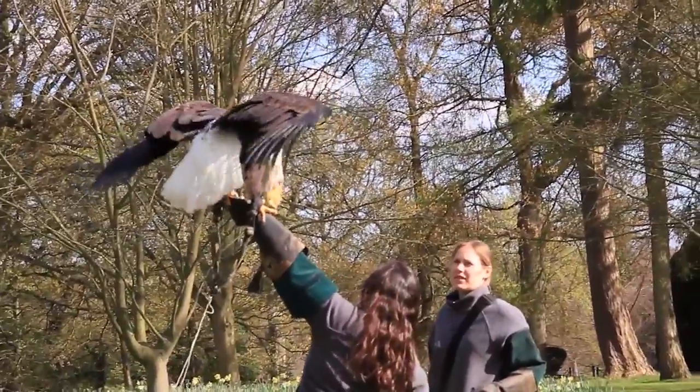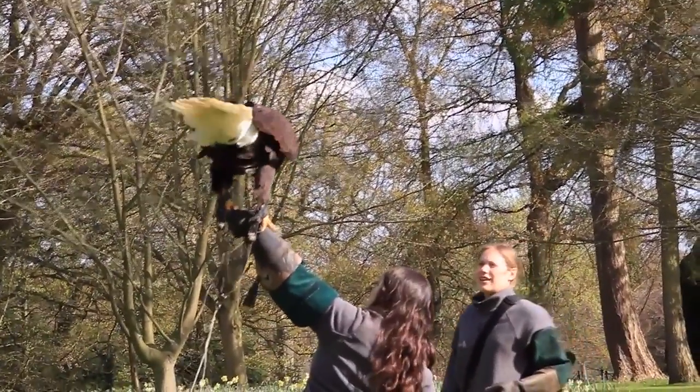Here at the Hawking Centre they train all the birds to fly for the falconry experiences. I've been lucky enough to be the first person to see Irina fly.